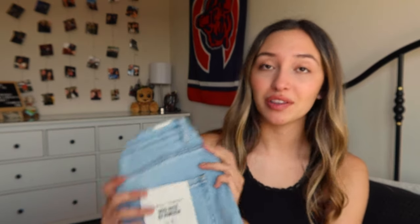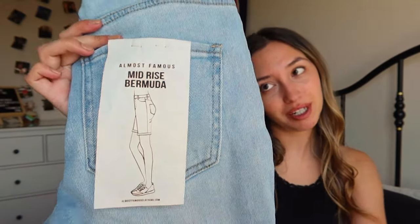First starting with the bottoms. The first thing I got is a little not-like-me — I don't think I've ever owned a pair of these before — but they are bermuda shorts. These are the Almost Famous mid-rise bermudas, I got them in a size one. They are super cute, I love the style and the distressed look, but I'm just not positive this is something I'm gonna keep. The quality is really nice, and if bermuda shorts are more flattering on you, these are definitely a good pair.